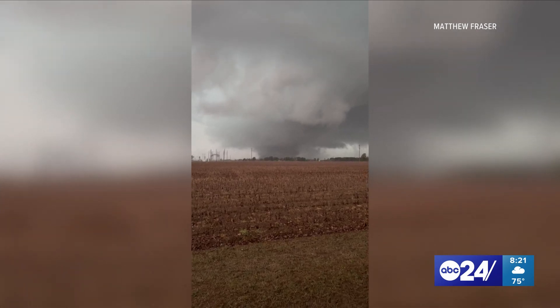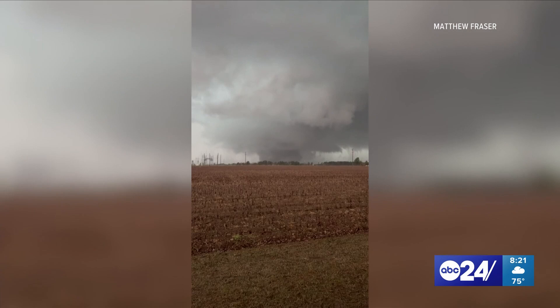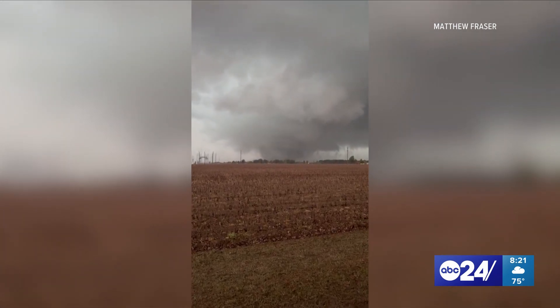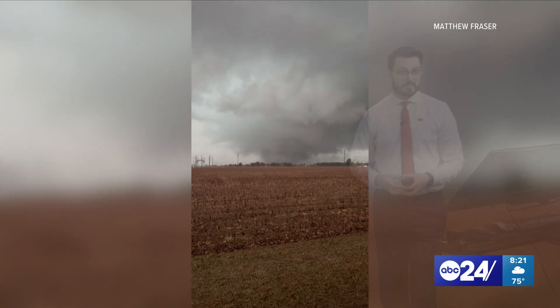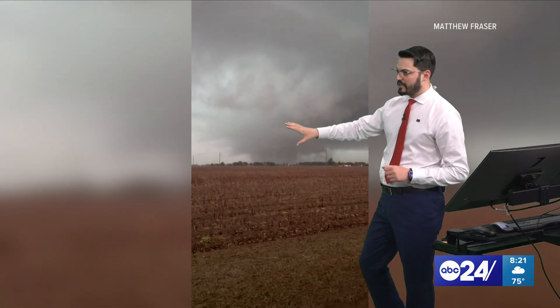You're right, Trevor — this is the kind of stuff you see in the plains. There's been a lot of talk and a lot of research in the last several years that tornado alley, so to speak, is shifting to the mid-south, and that's definitely something we're seeing here.